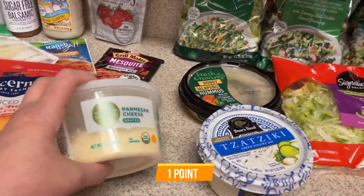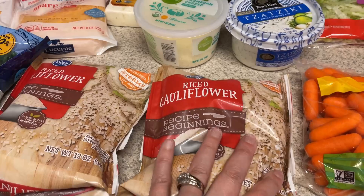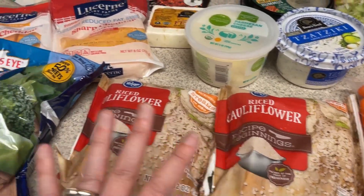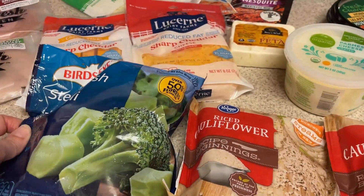Some tzatziki sauce for the Greek bowls. Also for the boxes, I'm going to be doing some of this jalapeño honey hummus. For the chicken Parmesan cutlets, I picked up some grated Parmesan cheese. For a couple of the recipes I need some riced cauliflower, so I picked up two of those. And then for that cauliflower broccoli bake, I need one of the riced cauliflower and also some broccoli, so I picked that up.